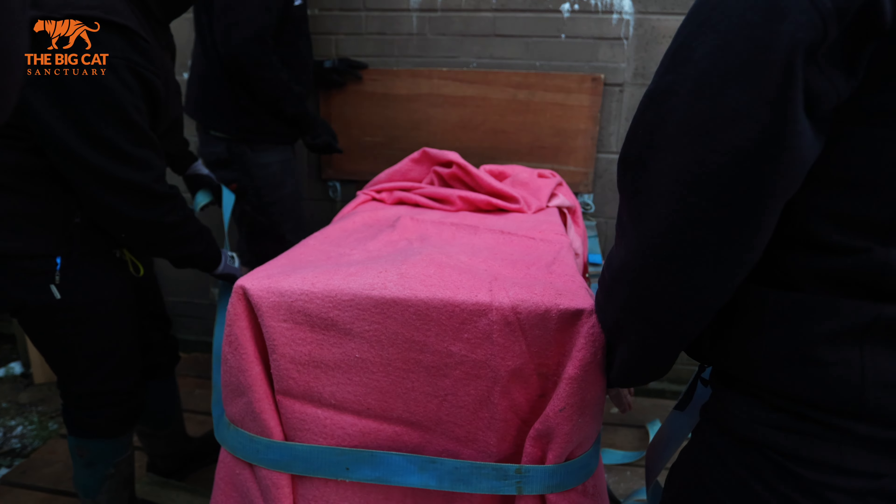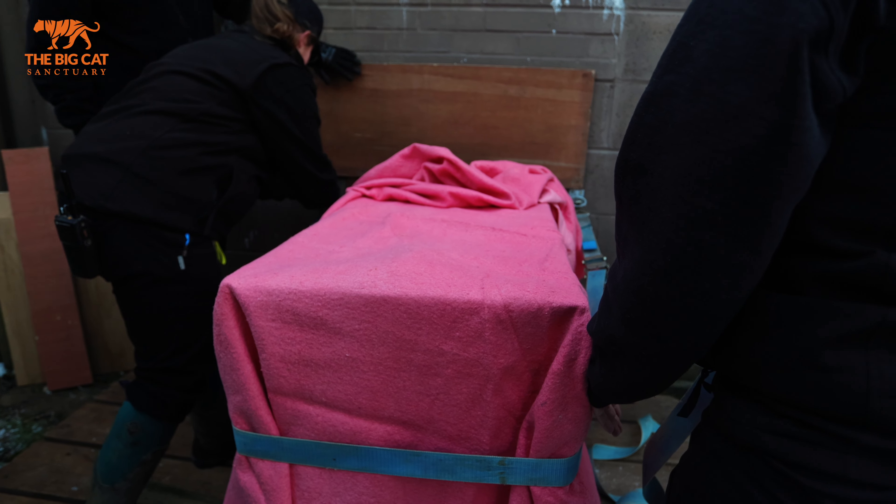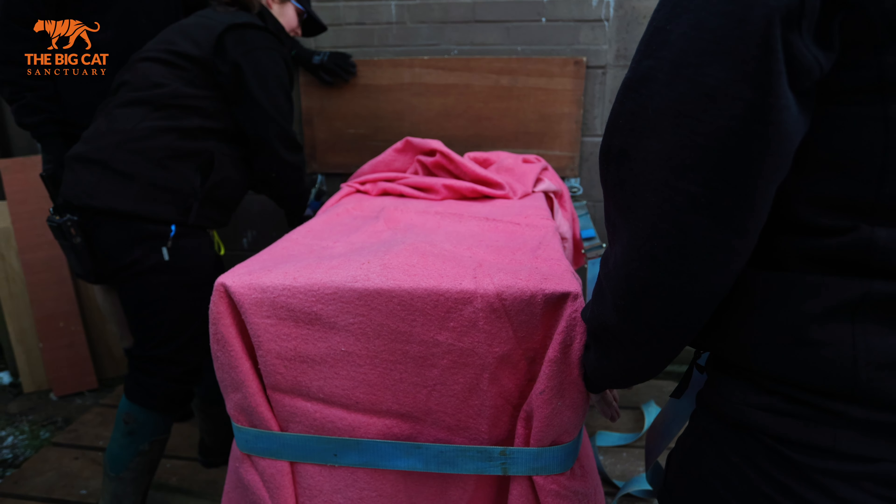We've just got her all lined up to the den and we're going to skew her all up, then we'll be letting her into the den where she can settle in before we let her outside in a bit.